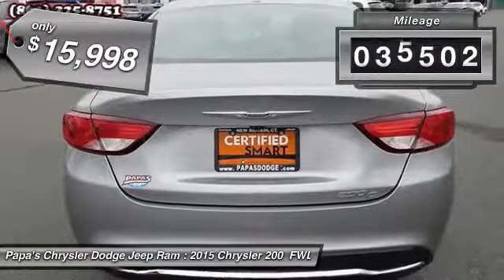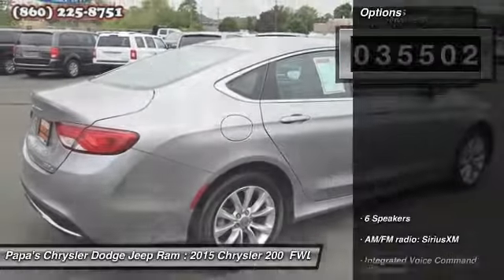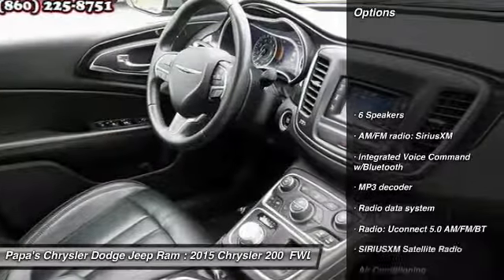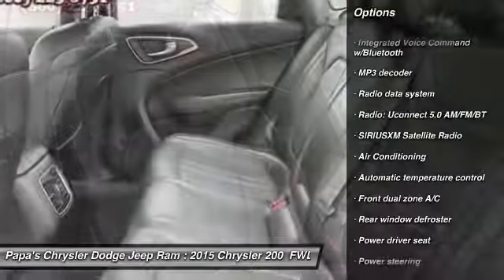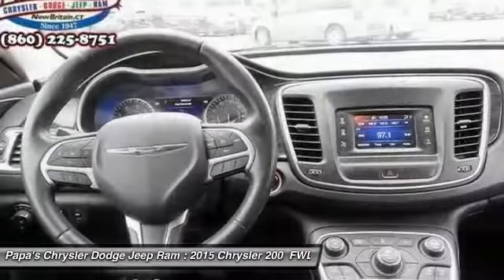This vehicle has less than 40,000 miles. Here are some of this vehicle's great options: traction control, power passenger seat, backup camera, dual airbags, front air conditioning.